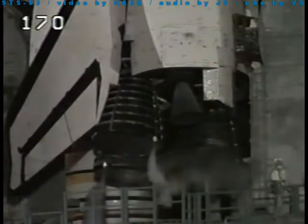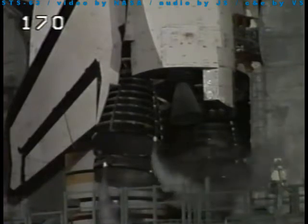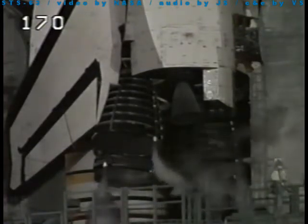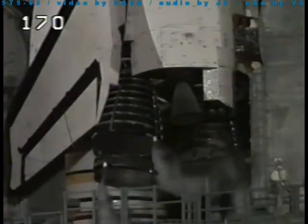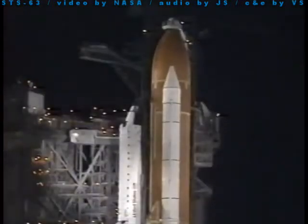Standing by to pressurize the liquid oxygen tank in about five seconds. CLS is good for ET-LO2, pressure is rising. Standing by to retract the Cox vent arm, the Cox beanie cap.